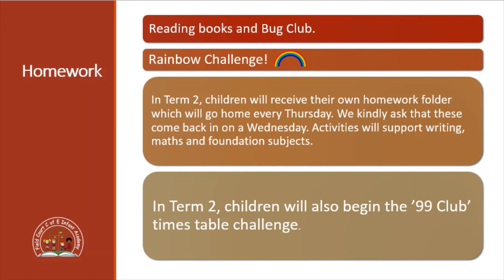In Term Two the children will also be receiving a homework folder which will be going home every Thursday, and we ask that it can be completed for that week and brought back on a Wednesday if possible. In that homework folder there will be a mixture of activities to support writing, maths and some of the foundation subjects as well. Also in Term Two we will begin what we call the 99 Club, which is used to help the children practise their times tables and is an exciting way for them to work through until they reach the end of the 99 Club.